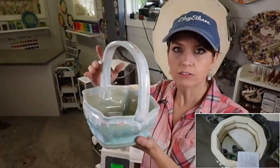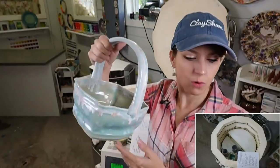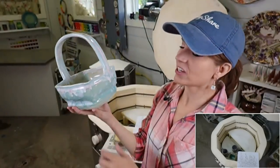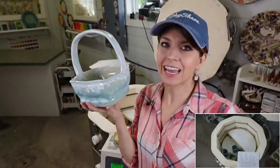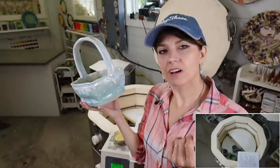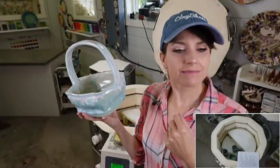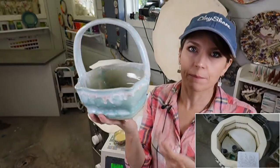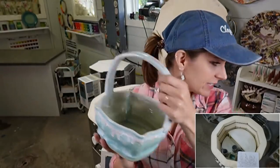This is a wheel-thrown basket from my wheel-thrown basket class, where I show you how to throw it, make the handle, alter it, and put the bottom on — the whole kit and caboodle. This basket is going to sit on my new dinette booth in the new porch.